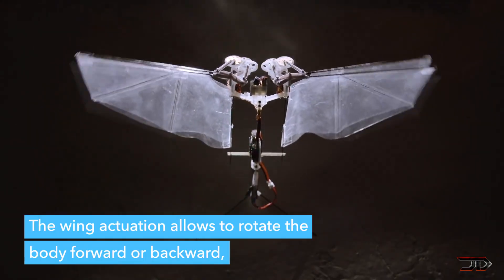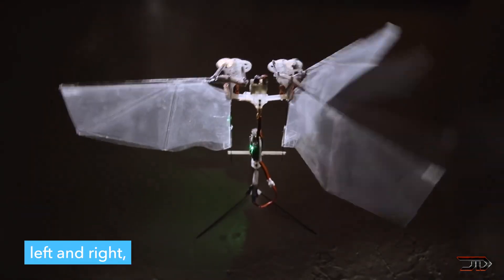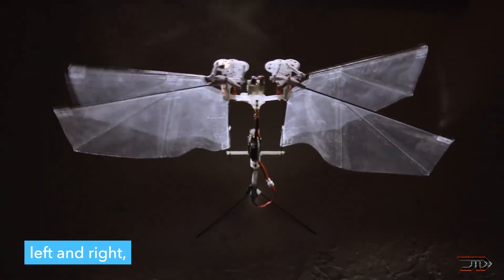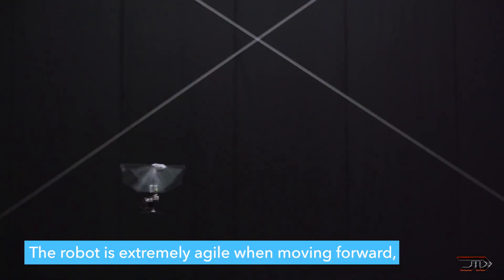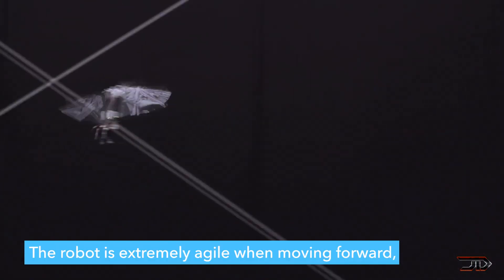Nevertheless, and this is my opinion, I think this is one of the most impressive developments in the drone world. So once again, thanks for watching — please like the video if you enjoyed it, and make sure to subscribe to my channel.